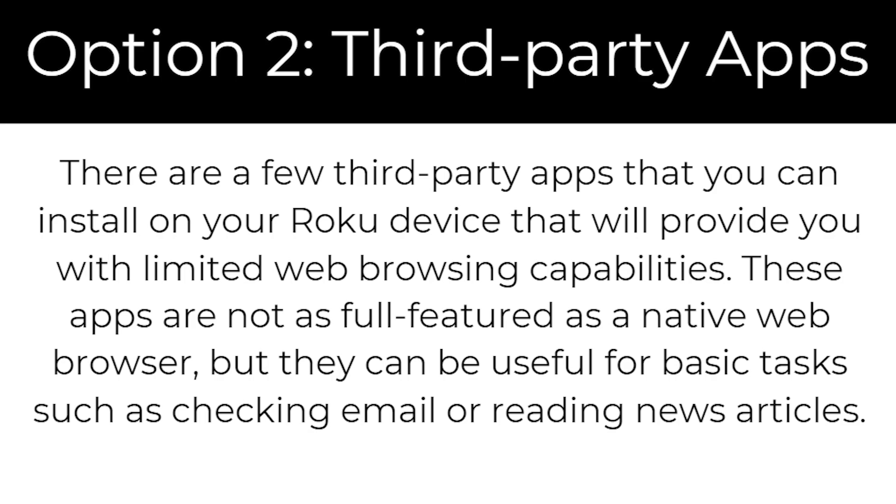Option two is third-party apps. There are a few third-party apps that you can install on your Roku device that will provide you with limited web browsing capabilities. These apps are not as full-featured as a native web browser, but they can be useful for basic tasks such as checking emails or reading news articles.